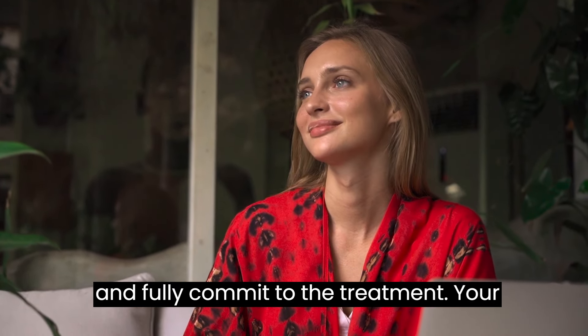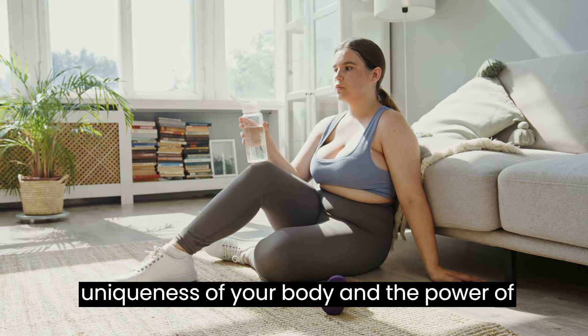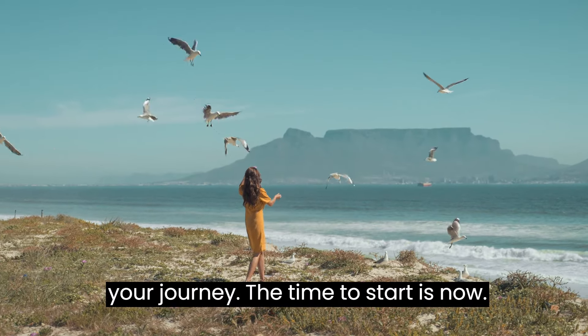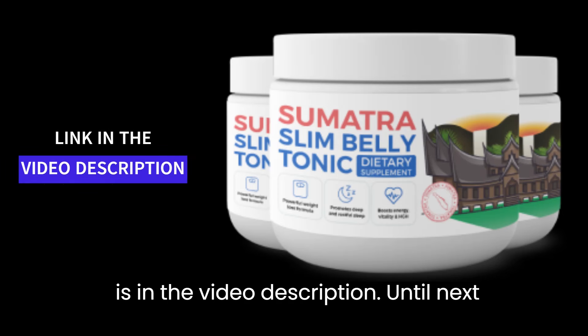So, are you ready for a journey towards a new you? This video is more than just a warning — it's a guide to real transformation. When choosing Sumatra Slim Belly Tonic, choose wisely and fully commit to the treatment. Your results will be unique, driven by your own effort and dedication. Trust in the uniqueness of your body and the power of this product to drive positive change in your life. This is the first step towards a healthier and more vibrant version of yourself. We're here to support you on your journey. The time to start is now. Take advantage and check out this exceptional product right now. The link is in the video description.